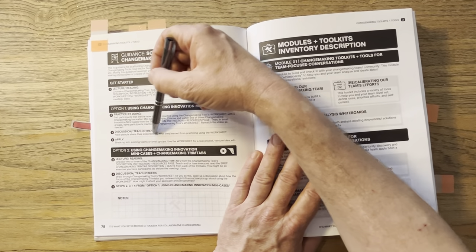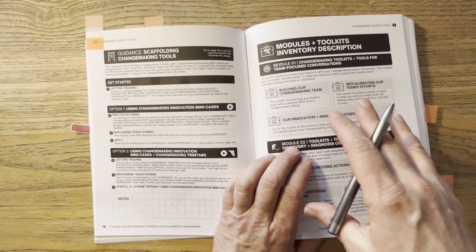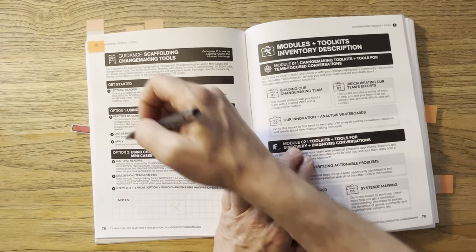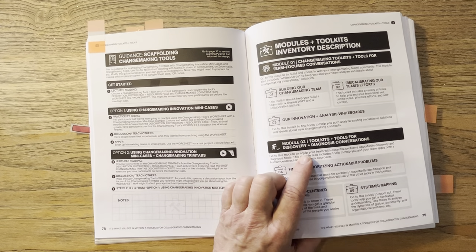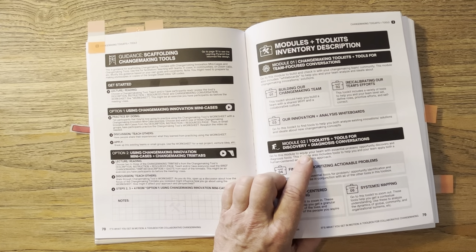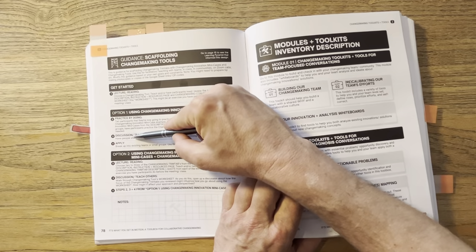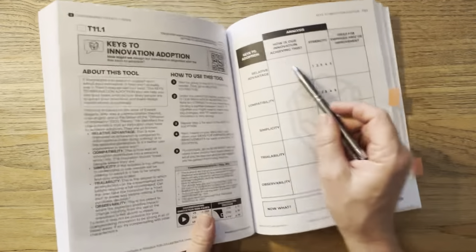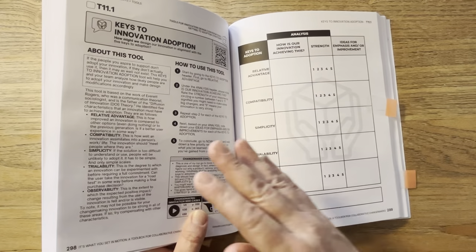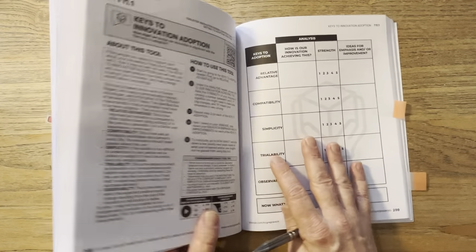Next, have people share their experiences and what they learned from practicing using the worksheet. You can do that in small groups, in breakout rooms virtually, or in a plenary session where everyone shares what they learned, what they liked, what they didn't, and what they're unsure of. Then the last part is to apply: break up into existing project teams or work teams, and use the worksheet for a real project or venture idea. If you don't have that, you can stop here — you practiced and learned the tool. But ideally, go back through your own project using the tool.